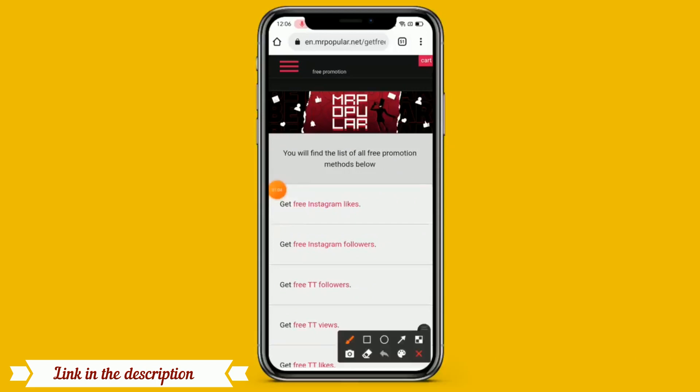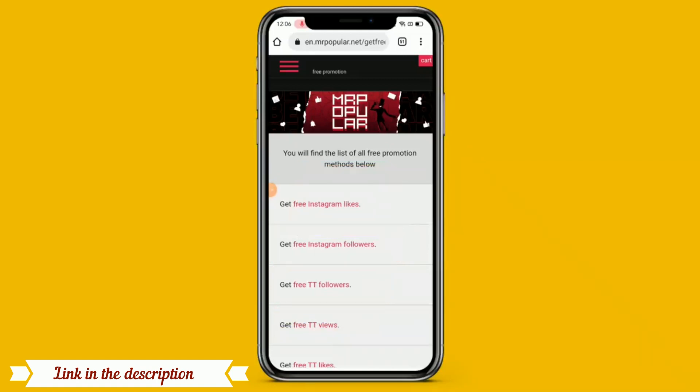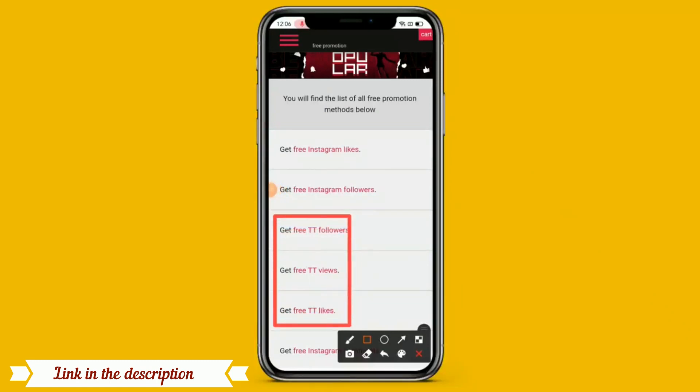There are lots of options like get free Instagram likes, Instagram followers, and get free TikTok followers, TikTok views — it means TikTok followers. So you can get free TikTok followers, get free TikTok views, and get free TikTok likes. And here you can also easily increase Instagram likes and Instagram followers freely.